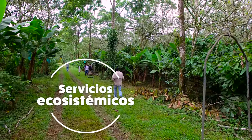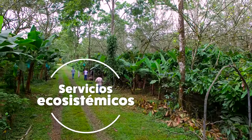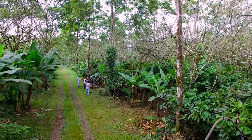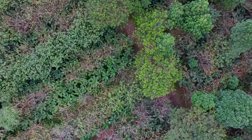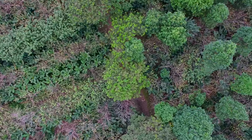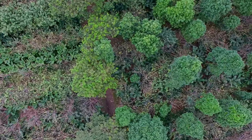Estos sistemas agroforestales de banano orgánico están diseñados para mitigar el efecto adverso que puede tener el cambio climático sobre el cultivo del banano, y de otra manera nos ayudan a mitigar el cambio climático per se, porque al haber tanto árbol y tanta estructura de lignina eso nos ayuda a fijar carbono. Además de esto vienen encerrados en el sistema un montón de beneficios y servicios ecológicos, ya que se crea un agroecosistema que es viable y que puede sostener una diversidad bastante grande.